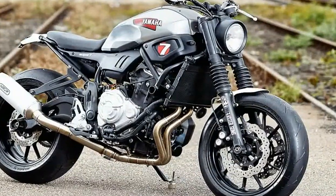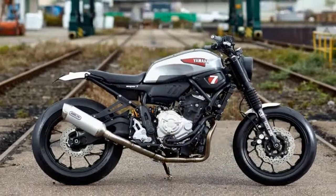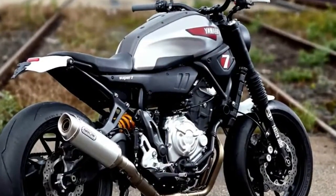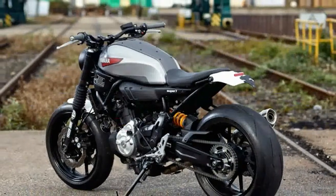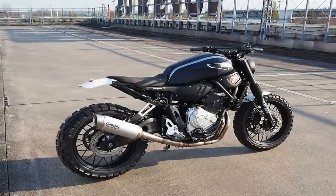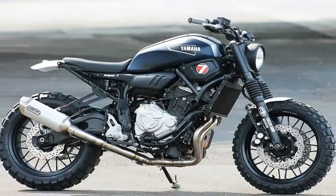Following the stunning concept Faster Sun created by TET Engineering's Shiniki Mora this summer to launch the XSR700, Germany's JVB Moto is now the first custom builder to step up and deliver their take on the latest offering from the Sport Heritage range. The result, the Super 7, makes a bold statement, making it clear that the possibilities for customization and personalization with the XSR700 are huge.